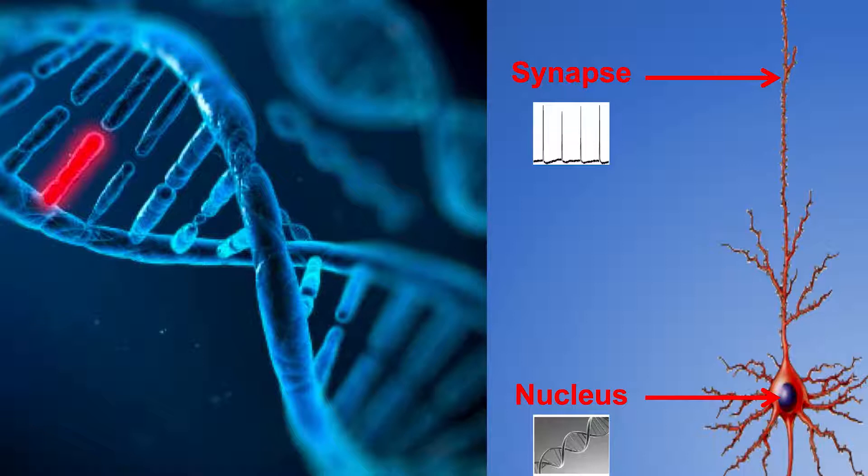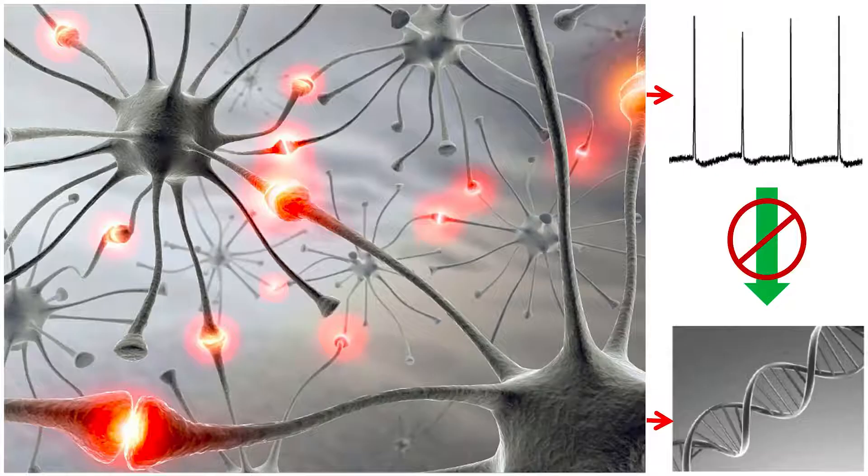Thanks to large genetic data, we have known a lot of risk genes related to these brain disorders. Very interestingly, most disease genes encode proteins either at the synapse, where neurons receive information, or in the nucleus, where DNA gets transcribed. So since many brain disorders share similar risk genes and also show impaired learning, is it possible that dysregulated communications between the synapse and the nucleus underlie impaired learning as a common symptom for such diseases?